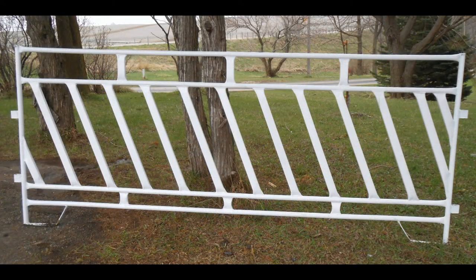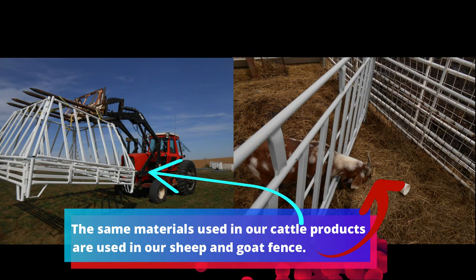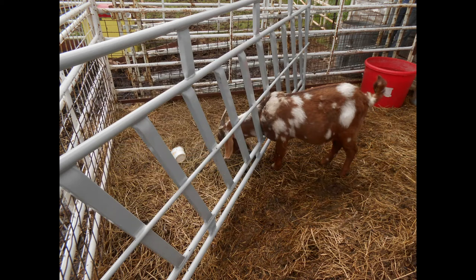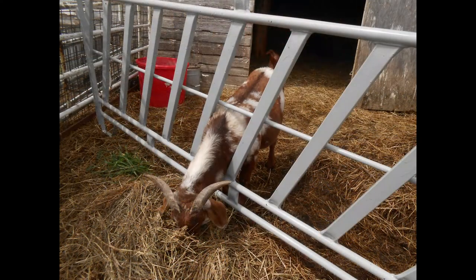The Whittigan Manufacturing just plain old hay panels are made from 14-gauge material, also used in our cattle products. The connecting system makes it possible to connect to any of our other sheep and goat panels for an in-fence line feeding panel. These are much heavier than our competitors, and like the other two products, they are priced very reasonably.